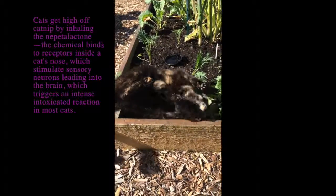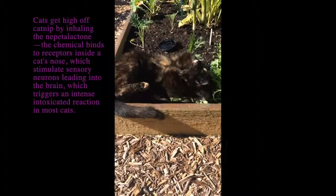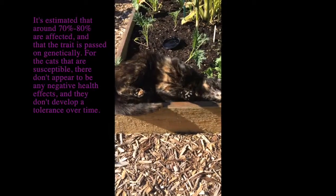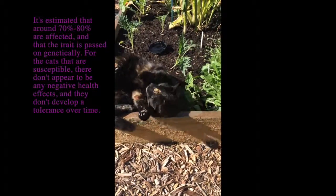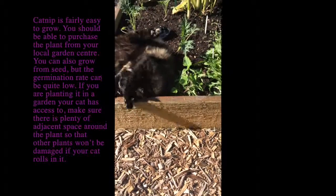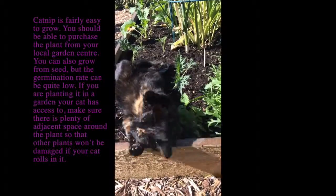I went to the house garden show the other day and I stumbled onto this little herb stand and I saw some catnip. I was like, oh, what a lovely treat for my cats. And apparently if they lie on it, they'll spring right back. But it seems like she's really enjoying it.